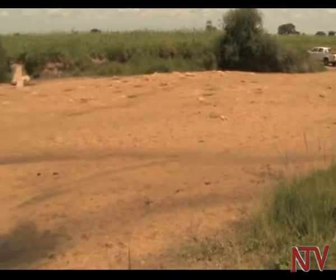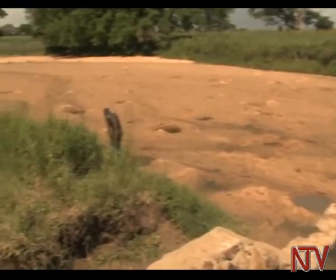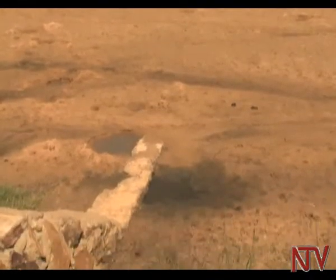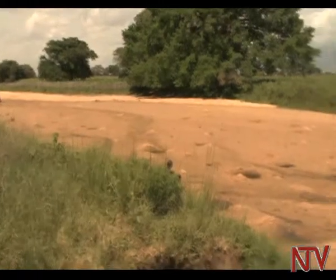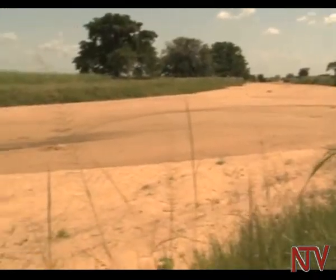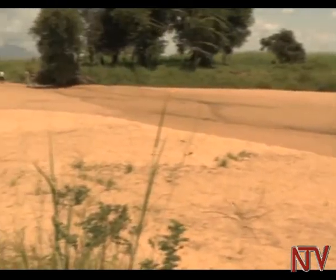Another successful innovation are the subsurface dams. Nine of these dams have been constructed in the district. A subsurface barrier is built eight feet into the riverbed to retain and control underground water flow. This one, on River Lola Chatt, was built in 2013. There is plenty of water that can last from the dry season to the next wet months.